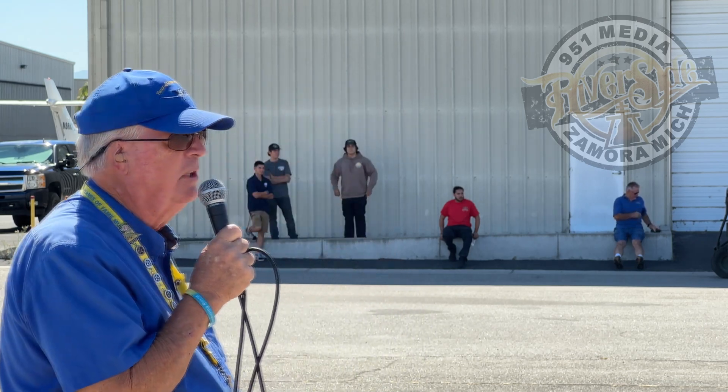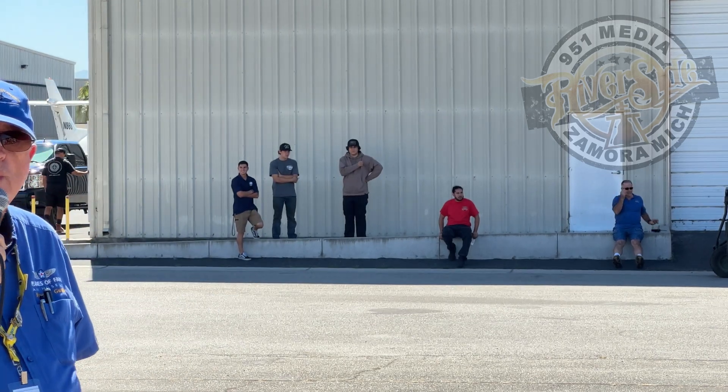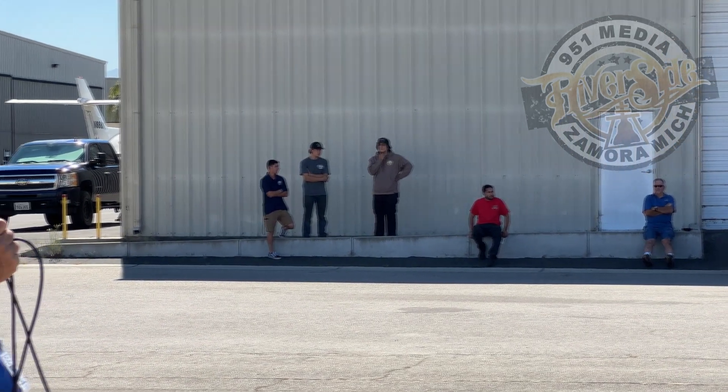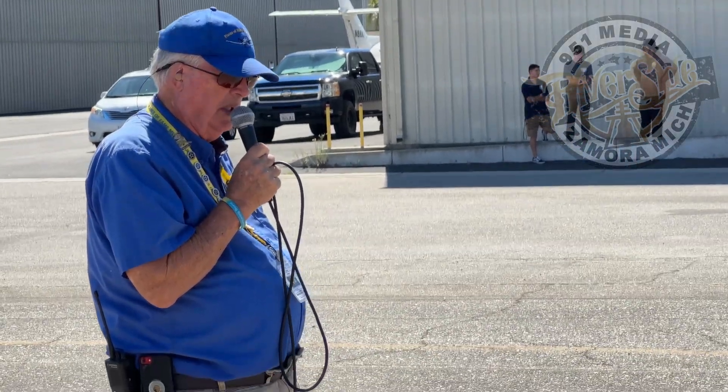In 1947, North American flew the F-86 for the first time — it was the XP-86. It joined the Air Force in 1949. In 1950, the F-86 went to Korea and began its role against its nemesis, the MiG-15.